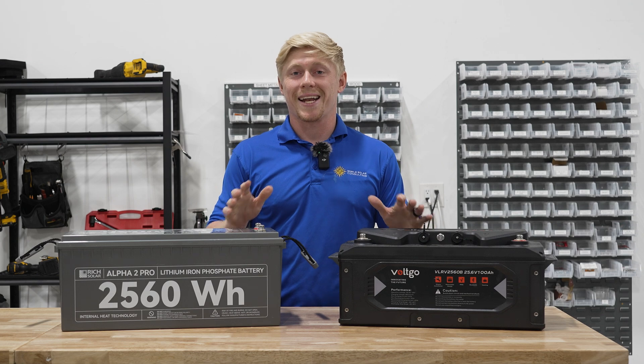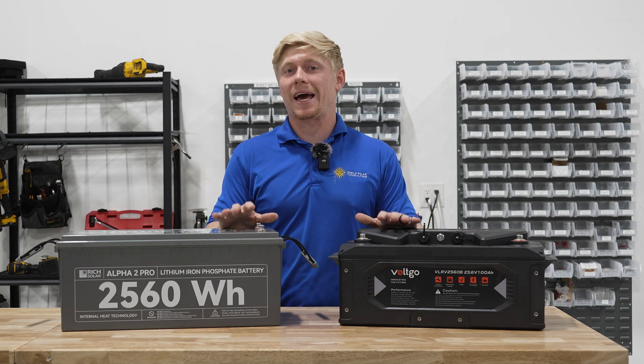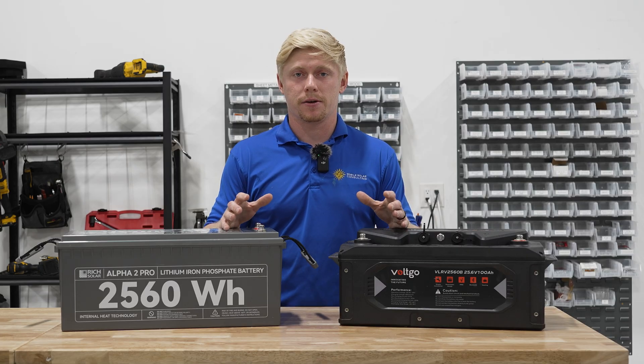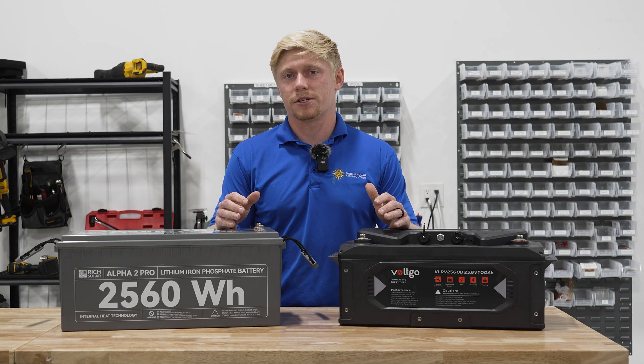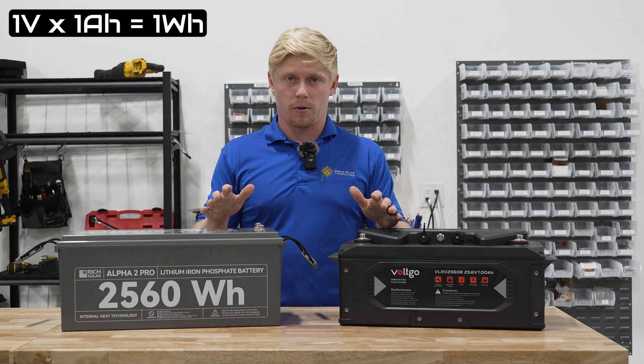Most people look at amp hour capacity when they're buying a battery, but they should be looking at watt hour capacity, which is a measure of energy. Energy is similar to how much fuel is in your tank. One watt hour is one volt times one amp hour.